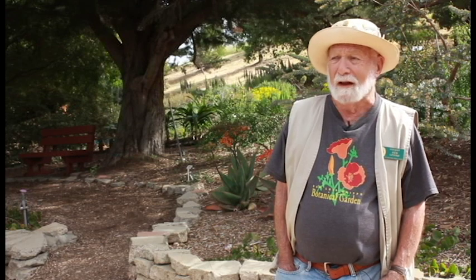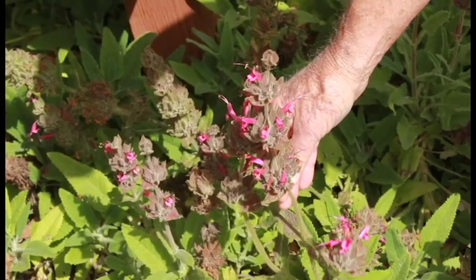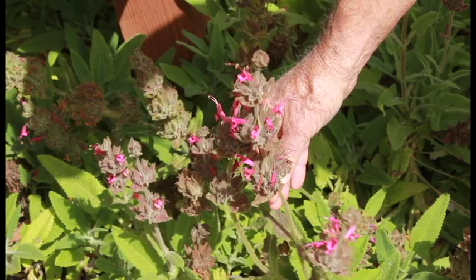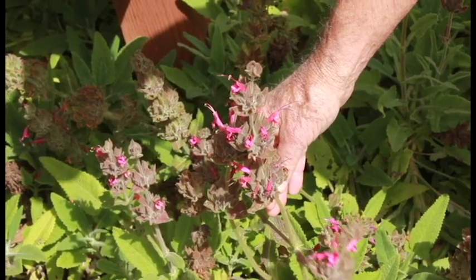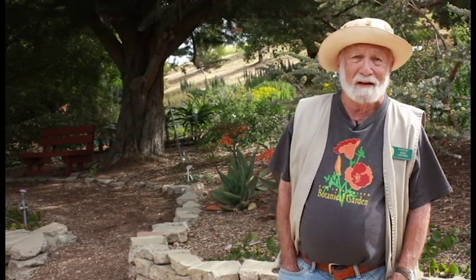It's very interesting how flowers attract pollinators. They offer a reward — that reward could be nectar. What attracts them is, for one thing, the petals, because color attracts many pollinators. That's the purpose of petals on flowers — to attract them. The other is fragrance, so the fragrance of something sweet certainly will attract bees.